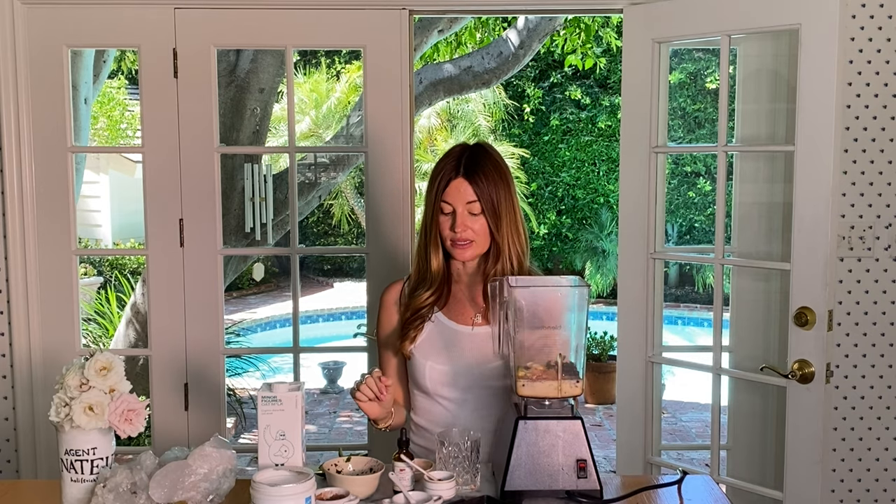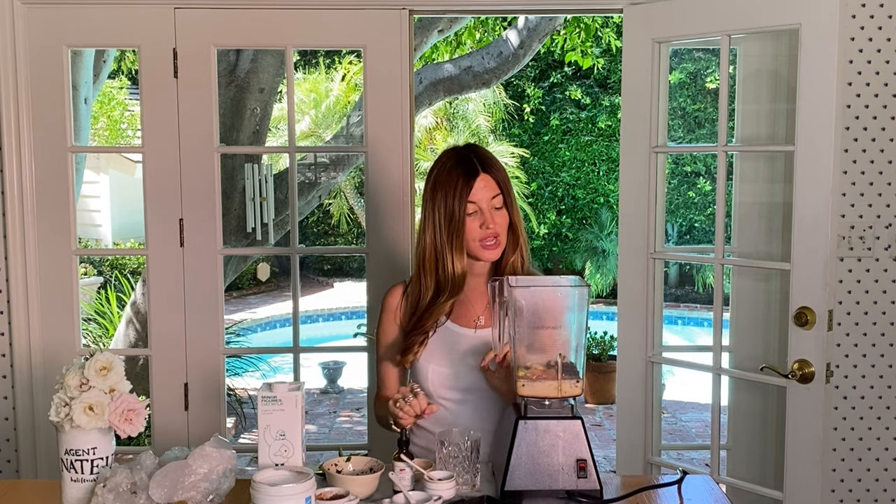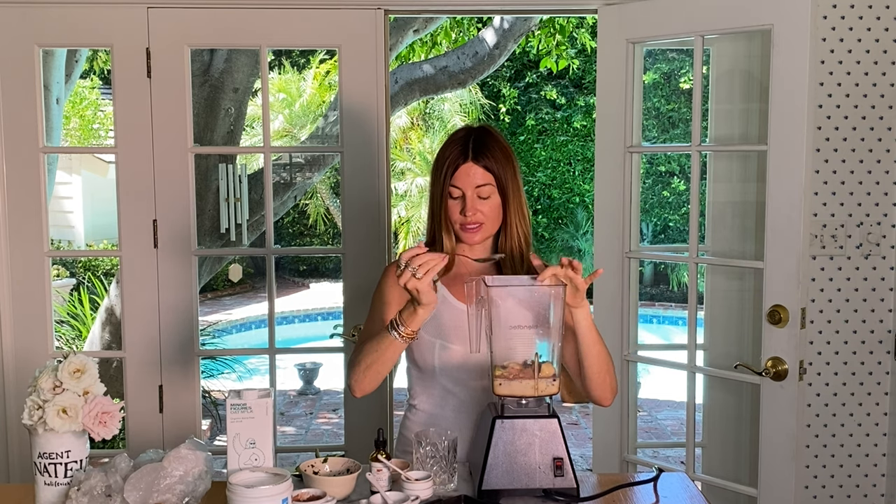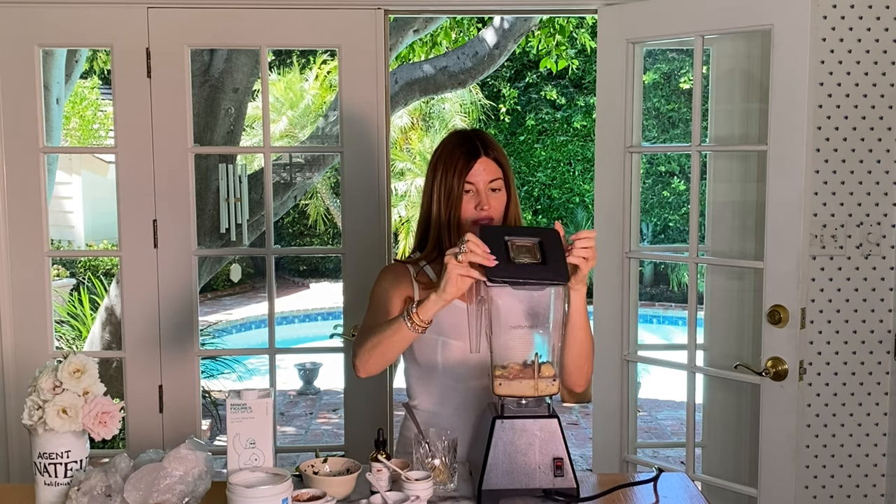Then I'm going to add just a tiny bit of honey because I didn't put any banana in this and I want just a little bit of sweetener — about a teaspoon. Usually the banana would naturally sweeten it, but because I'm avoiding banana I'm adding the honey. And that's it, I'm going to blend this together.